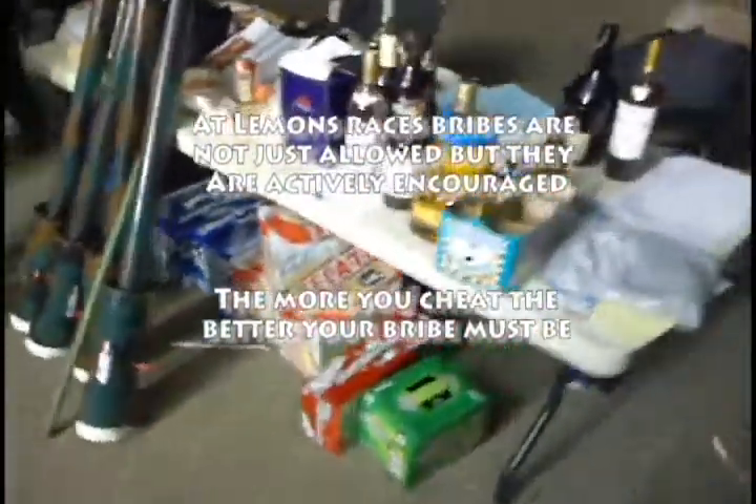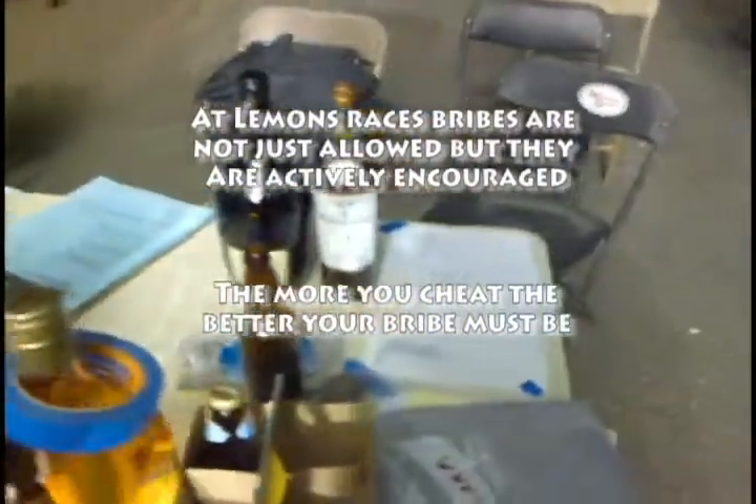These are all the bribes the judges have gotten so far. We don't actually see the bribe jar today, but you can see plenty of liquor - they're going to have no trouble staying warm during this race. Liquor, more liquor. I like the guy with the single six-pack - whether they finished five or only got one. There are GI show guns, more beer, some nice single malt.